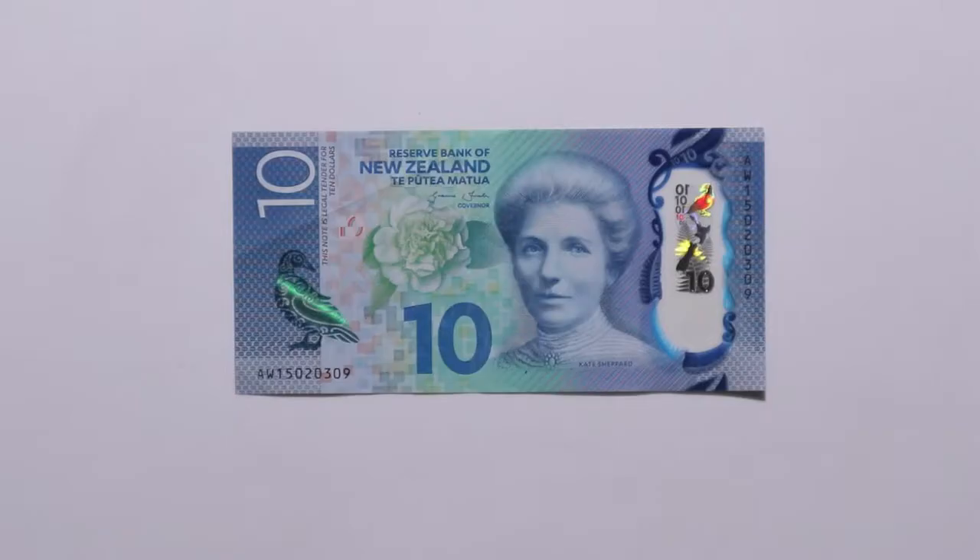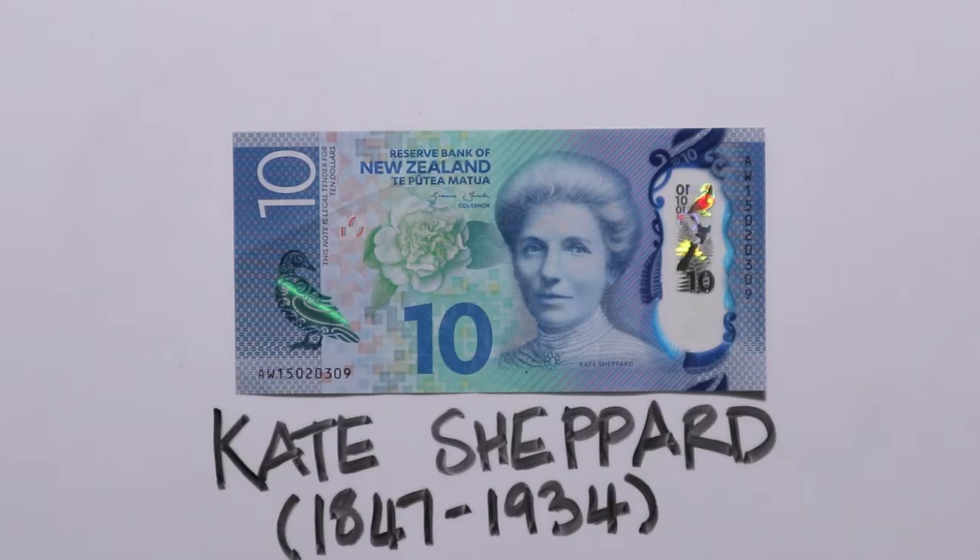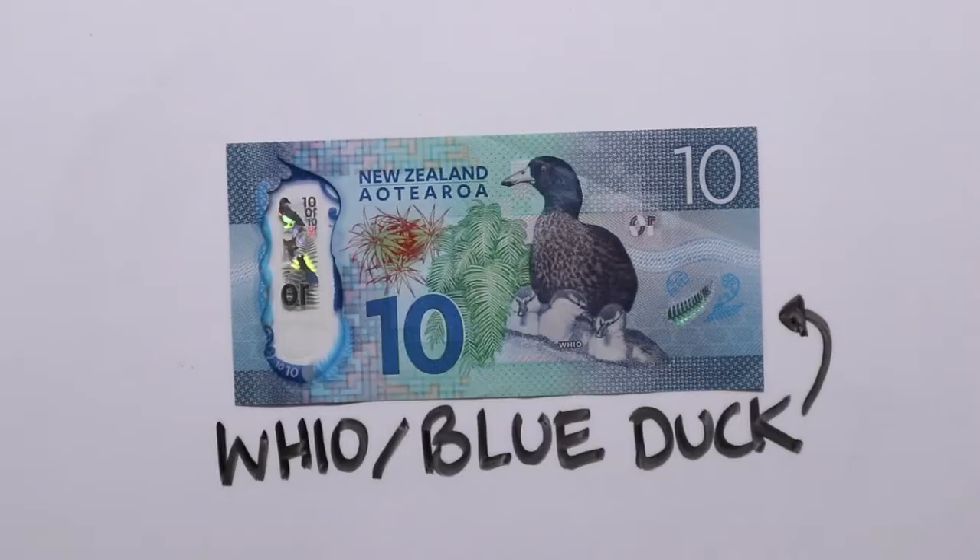The ten dollar note is blue and it shows Kate Sheppard who lived in Christchurch. In 1893, New Zealand was the first country where women were able to vote and Kate Sheppard worked a lot in this area. On the other side is the Hoiho or Blue Duck. The name Hoiho in Māori comes from the sound that the male duck makes.